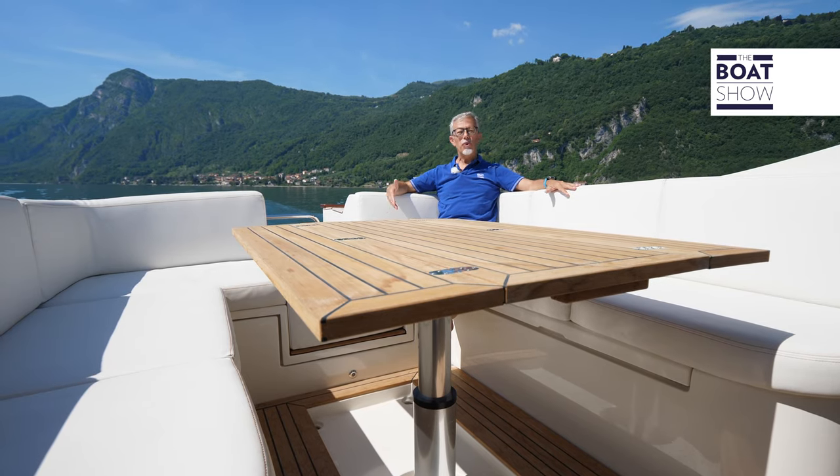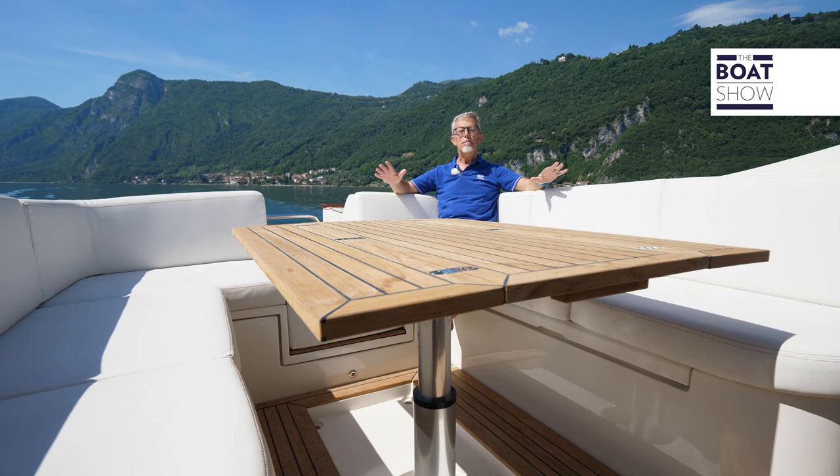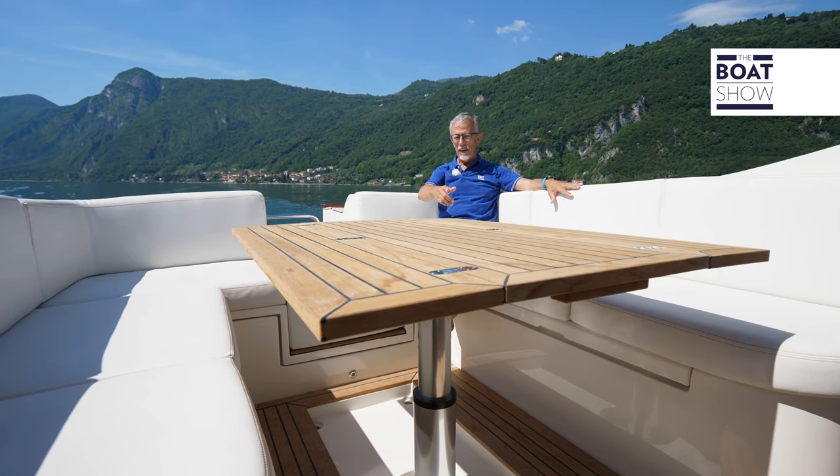We of the boat show want to invite you into this cockpit and take you out for a cruise. The dinette area seats eight people, and the table is retractable.